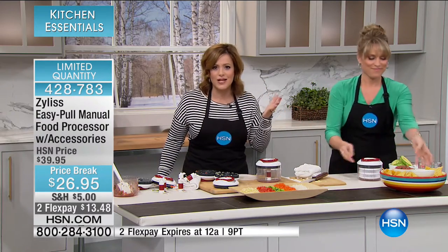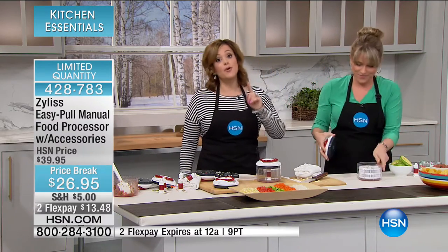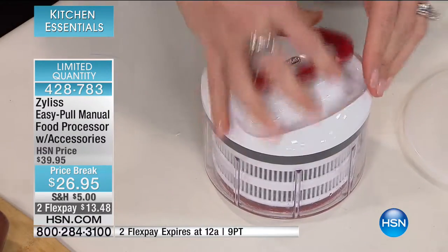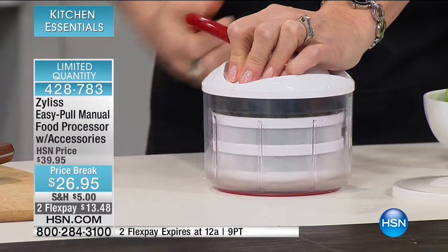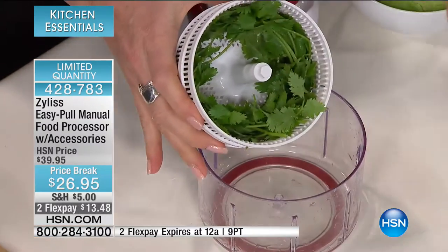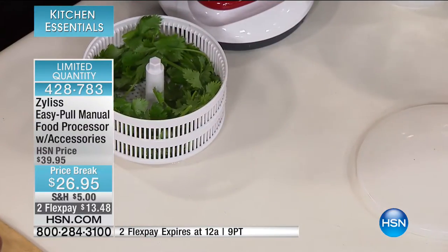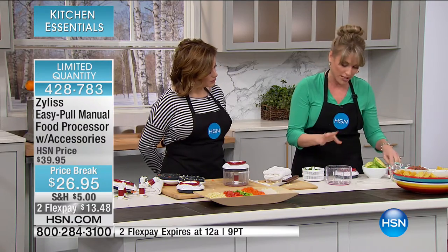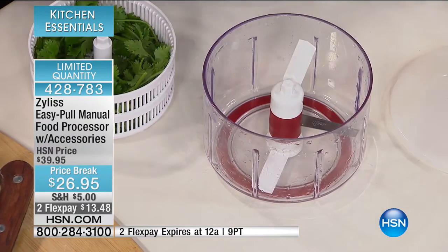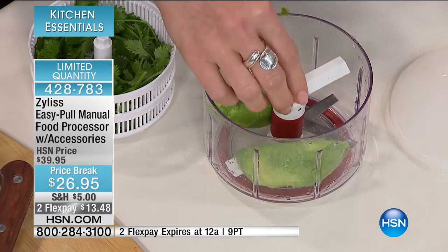We all have to cook at some point, and part of the reason we hate it is the prep work. The meals you eat at home are delicious — nobody puts as much love in, and it's cheaper. If you're buying garlic already chopped, tomatoes or salsa pre-packaged, it's more expensive. This is a win-win situation, and this configuration with the lid, spinner basket, and beater blade is exclusive to HSN. The beater blade will do your berries and herbs — it's like a smaller salad spinner to clean your cilantro.